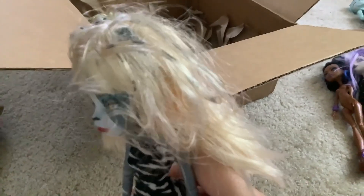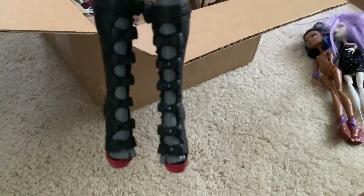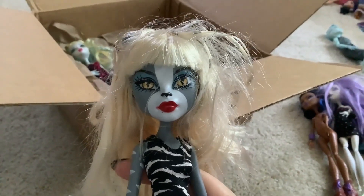Next up is Meowlody. Her hair streak is a mess, her bangs need a little help, she's missing her vest. She's got her bracelets, her purse is out, and she has her original shoes on the wrong feet. I'll fix her — I can fix her.